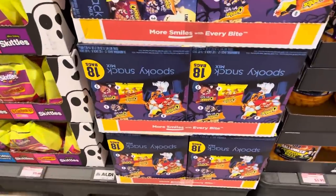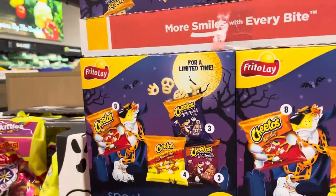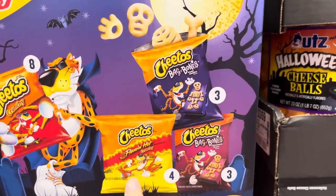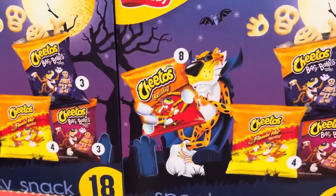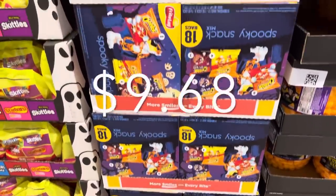Unfortunately I can't see the price on the next one, but they are the spooky snack mix — 18 bags, limited time only. Here's what you get: the bag of bones with white cheddar, the bag of bones with cinnamon sugar, the flaming hot crunchy, and crunchy all the things. I have no idea the price — if I find it, I'll let you know.